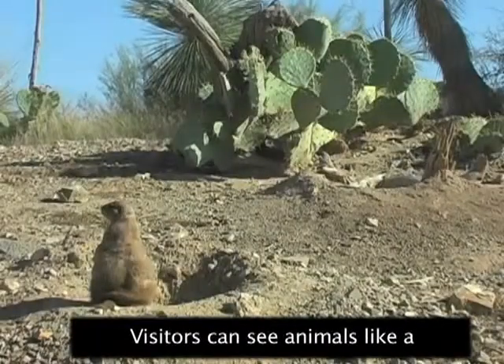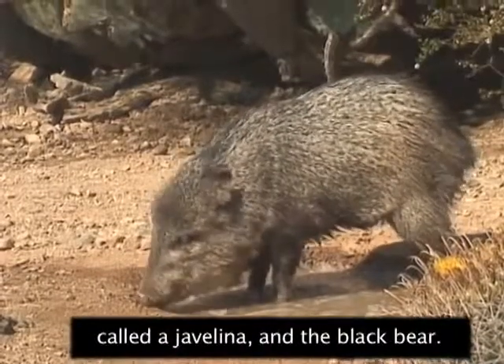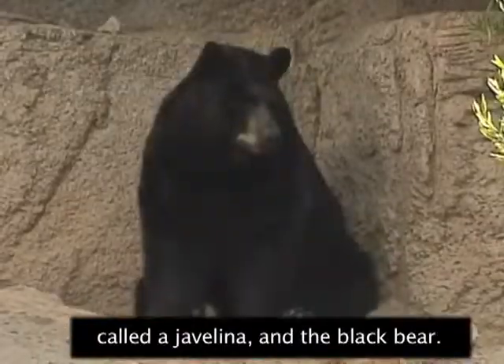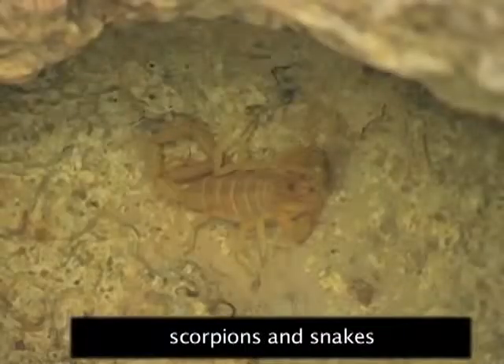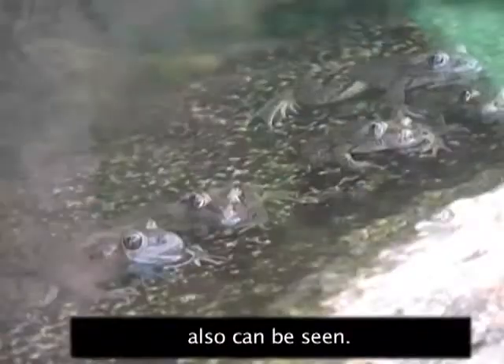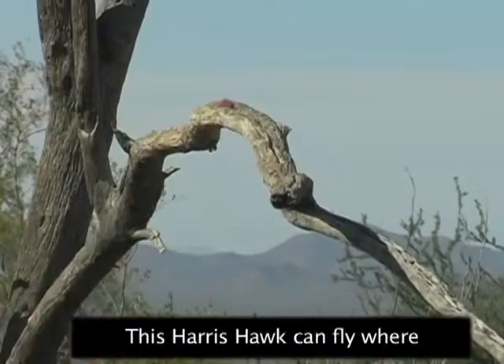Visitors can see animals like a bobcat, a pig-like creature called a javelina, and the black bear. Common desert creatures like scorpions and snakes also can be seen.